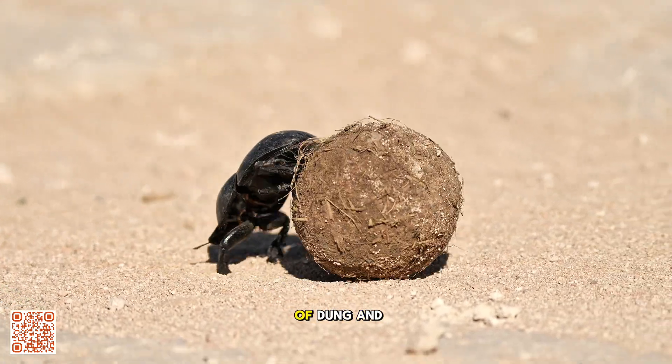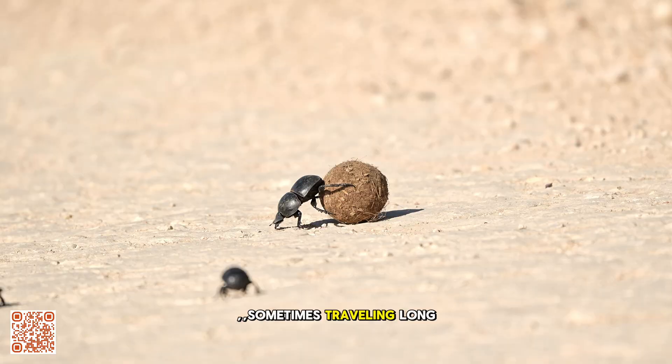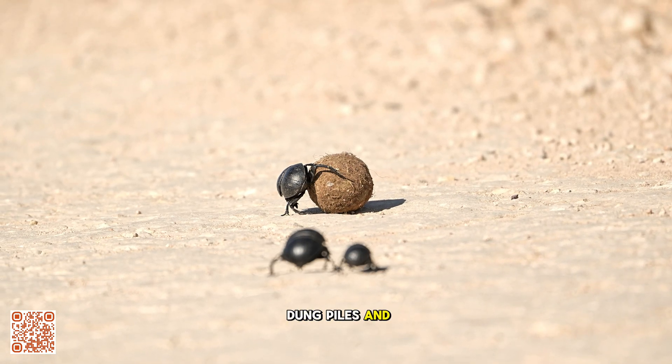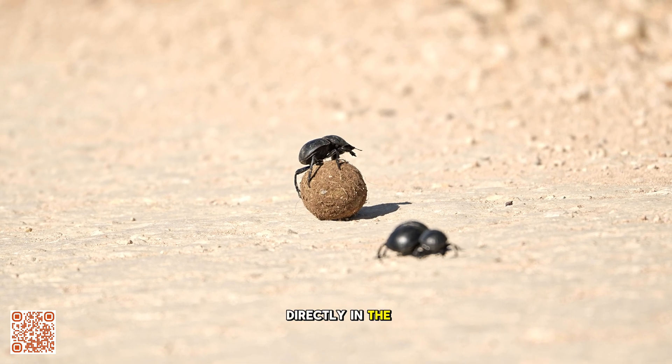Rollers sculpt balls of dung and expertly navigate them across rough terrain, sometimes travelling long distances to bury their prize. Tunnelers dig beneath dung piles and pull portions underground, while dwellers live directly in the dung itself.